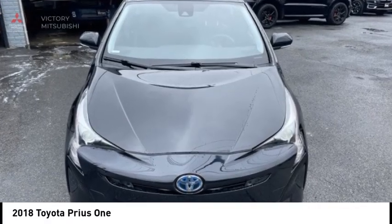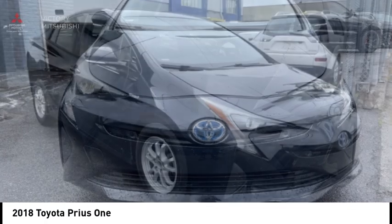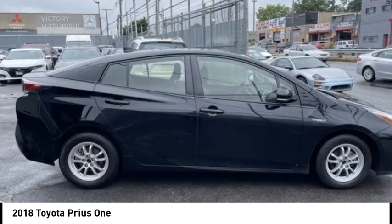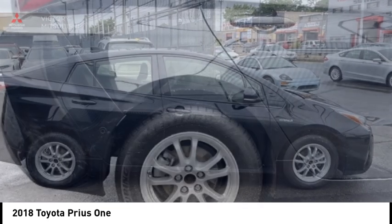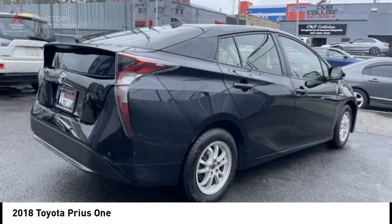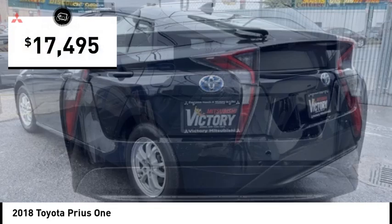Stop by and take a look at the 2018 Prius. Prius offers harmony between man, nature and machine. Using the wind, the sun, and advanced hybrid technology, Prius is a true full hybrid — one reason for its EPA estimated combined 50 miles per gallon rating, and is priced below $20,000.